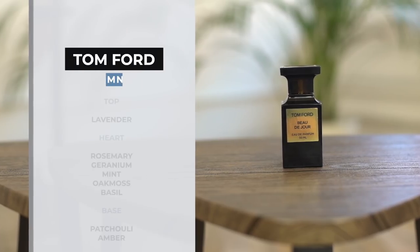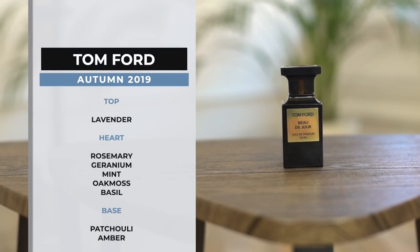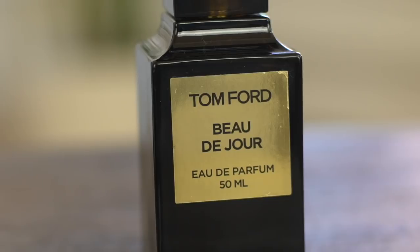This has got top notes of lavender, a heart of rosemary, geranium, mint, oak moss and basil, and a base of patchouli and amber. I often talk about fragrances with amber because I love the warmth that they bring, and I also think they've got this really great masculine tone to them. And again, they last so well on the skin.